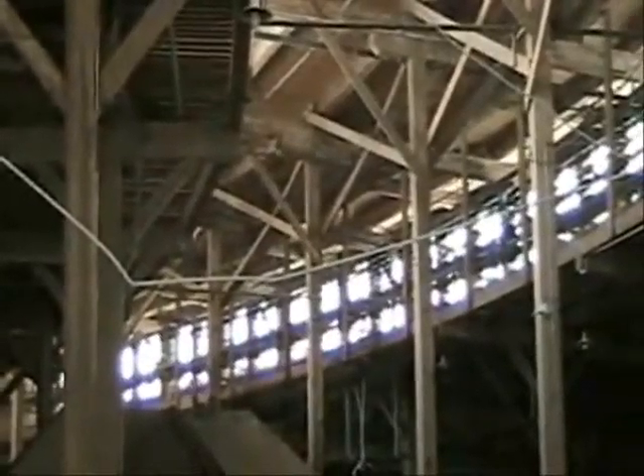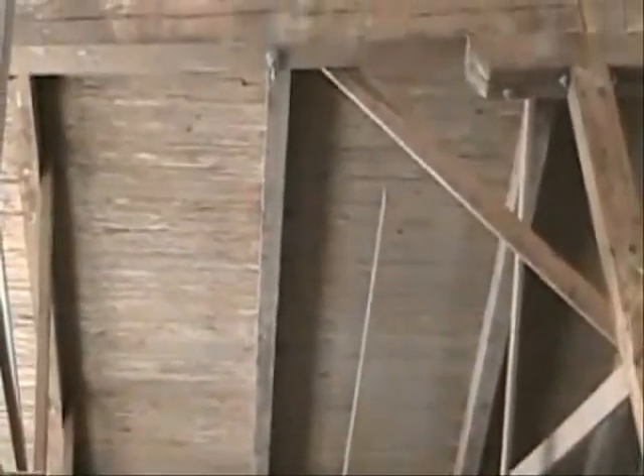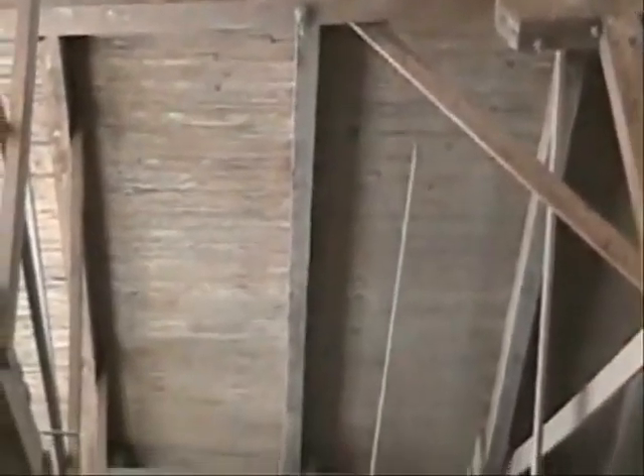Over 100,000 square feet of absolutely beautiful splendor in this architectural building is now preserved. You can see that all the intricate details of the wood where the wood meets the corners were preserved. The brick was virtually untouched.